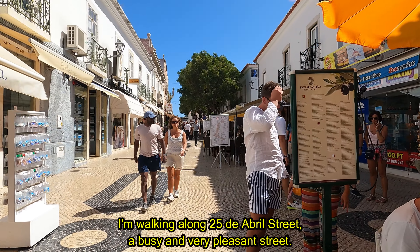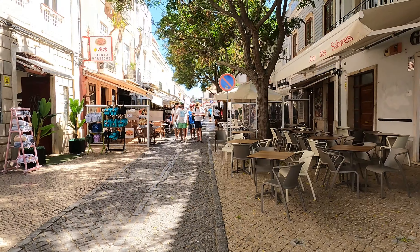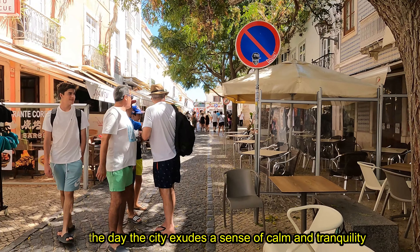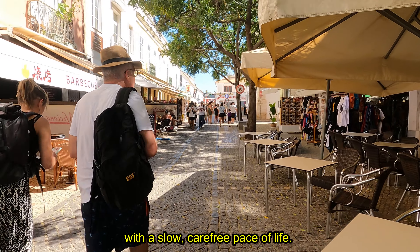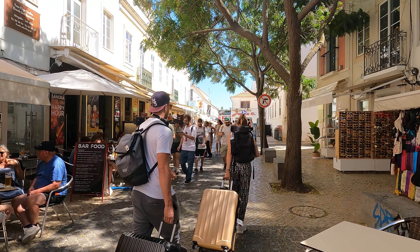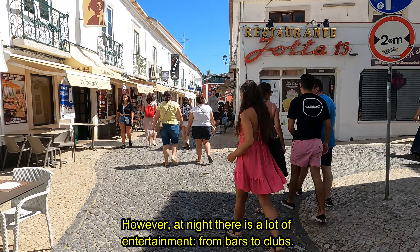I'm walking along 25 de Abril Street, a busy and very pleasant street. During the day the city exudes a sense of calm and tranquility with a slow, carefree pace of life. However, at night there is a lot of entertainment, from bars to clubs.